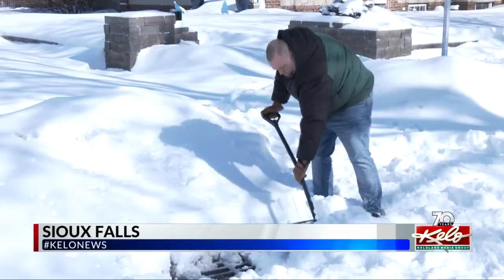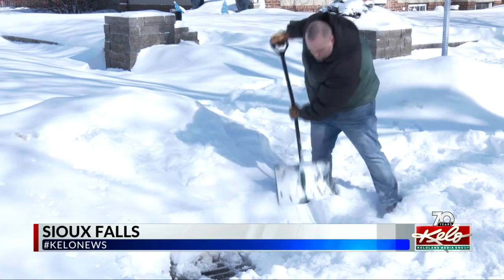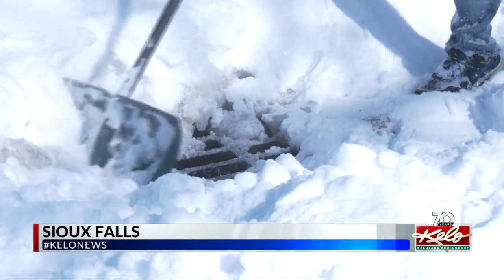Shoveling out from the blizzard, Kyle Foster makes a quick detour from his sidewalk to the curb and the snow-covered storm drain near his east side Sioux Falls home. "You don't want to have flooding, otherwise it's all going to back up. Then you've got a bigger mess on your hands."